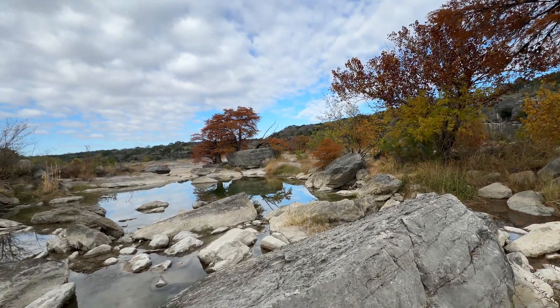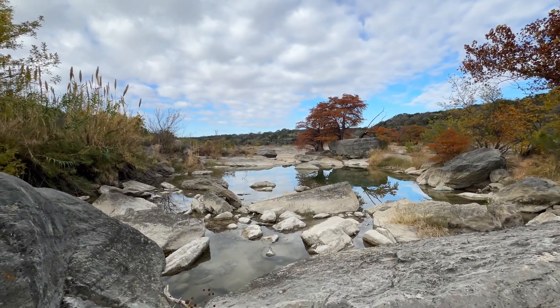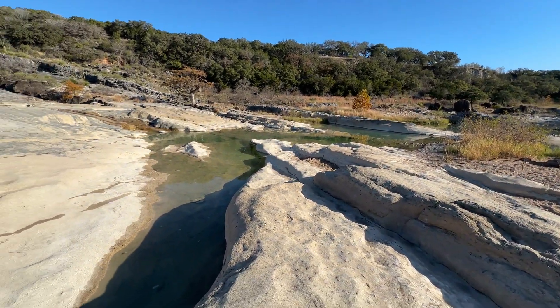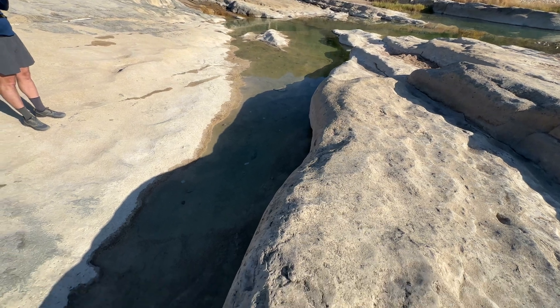In this area of Texas, Streptocephalus texanus is a common species that thrives in limestone environments. However, I had an unexpected find in the last pool I checked.